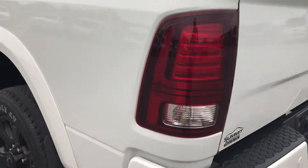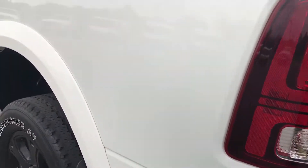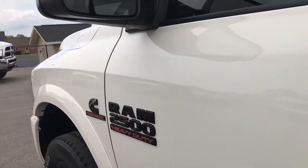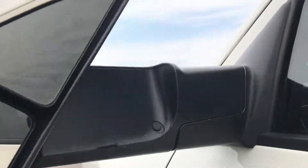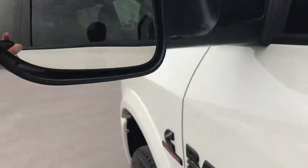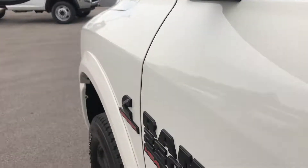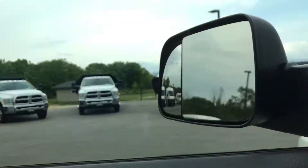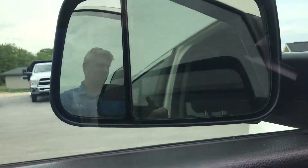Down this side of the truck is just as clean as the passenger side. I didn't see any dents or dings on this side either — very, very clean truck. It has the heated fold-out tow mirrors. They also fold in, and they are power fold-in, so you press this button and they'll power fold in for you.